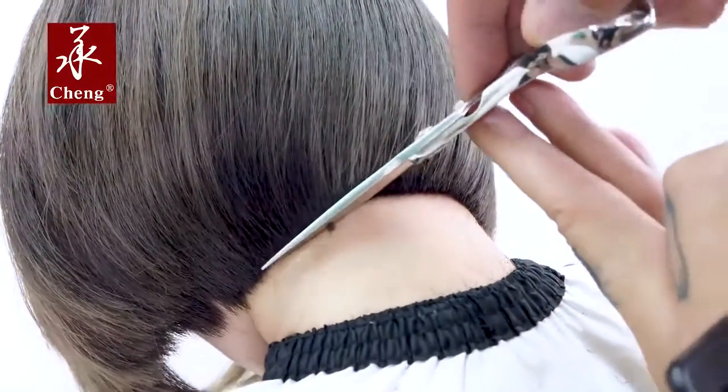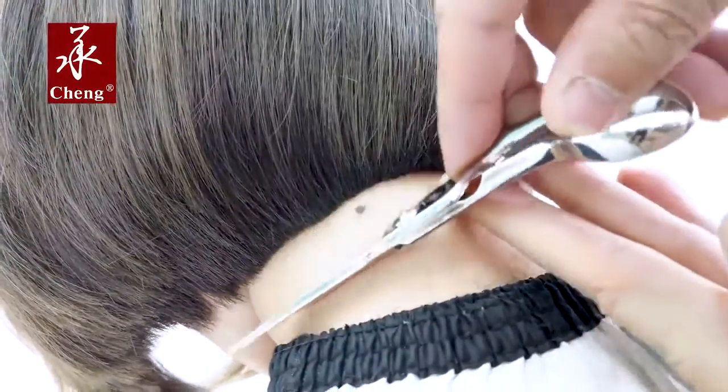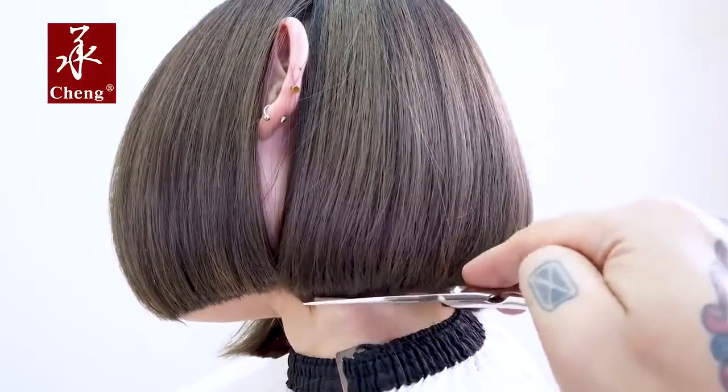The straight blade edges with excellent sharpness enable you to do blunt cutting without pushing the hair, leaving a crisp clean finish.